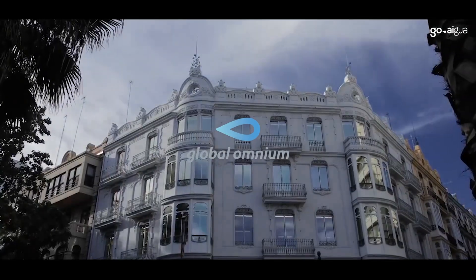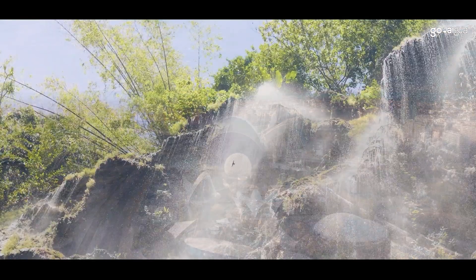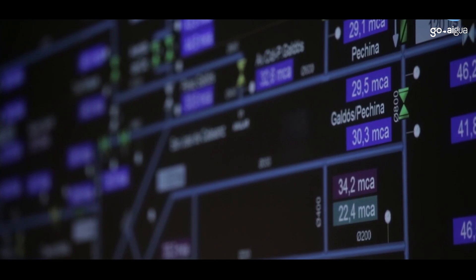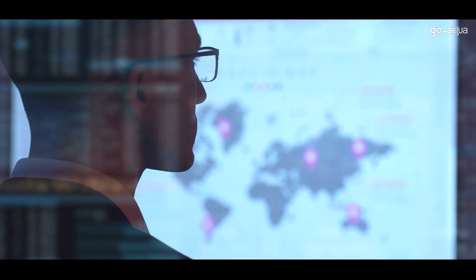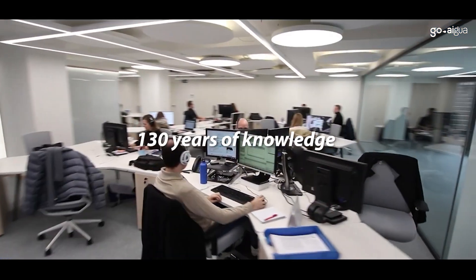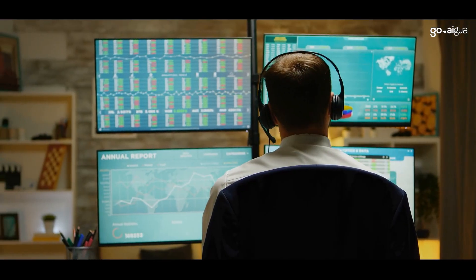Goaigua was born from Global Omnium, a leader in water cycle management that provides water and sanitation services to over 7 million people around the world. The platform is powerful, infused with over 130 years of knowledge and experience from Global Omnium.